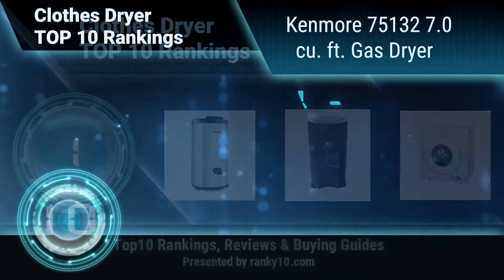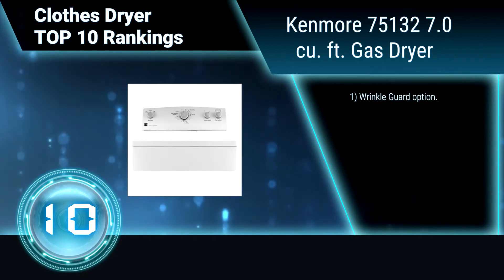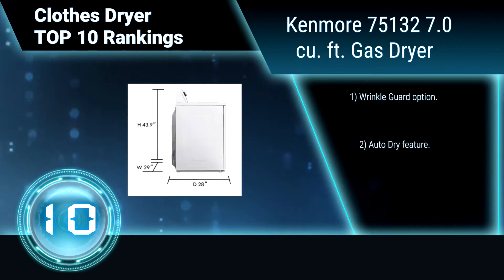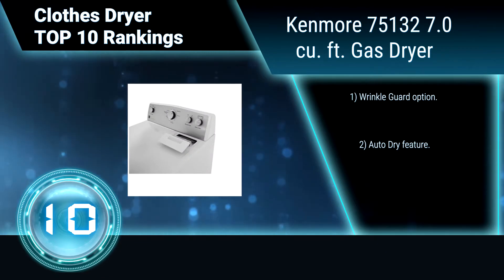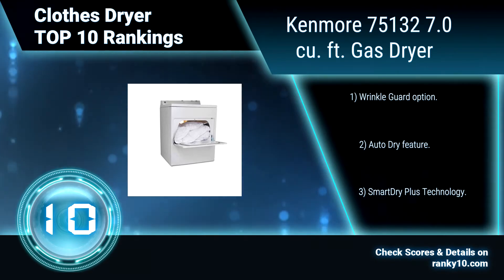Ranking number 10: Kenmore 75132, 7.0 cubic feet gas dryer. This dryer's 7.0 cubic foot capacity handles the big stuff, even comforters, so you can get laundry done right at home. No more trips to the laundromat to use the jumbo washers. Features include wrinkle guard option, auto dry feature, and Smart Dry Plus technology.